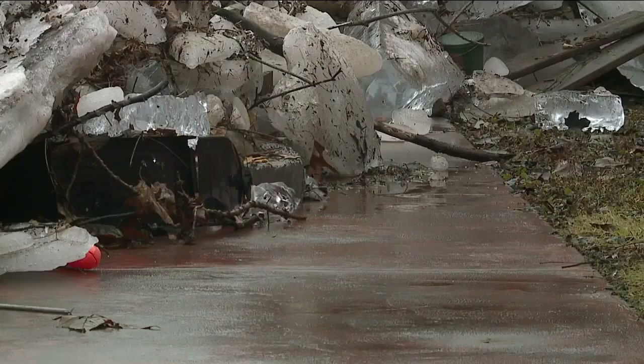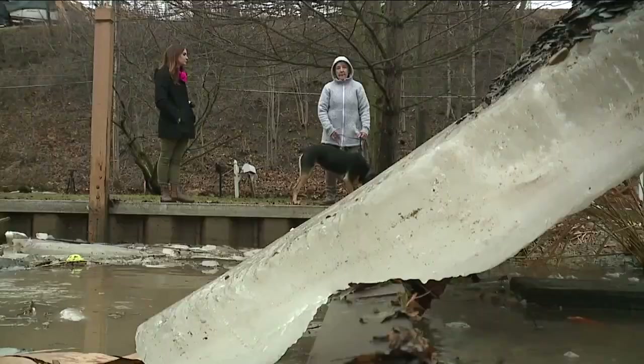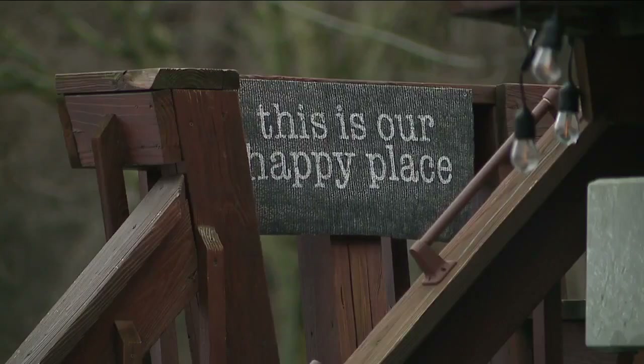The ice lands on patios, yards, and whatever else is in the way. One resident joked: 'I just texted all of my neighbors and said we're collecting ice to have drinks.' A sense of humor is part of the preparation around here.